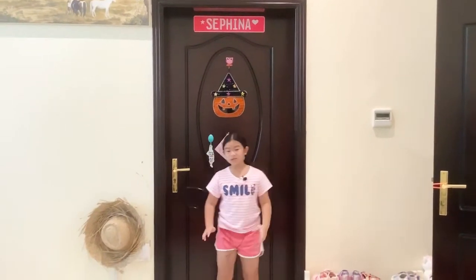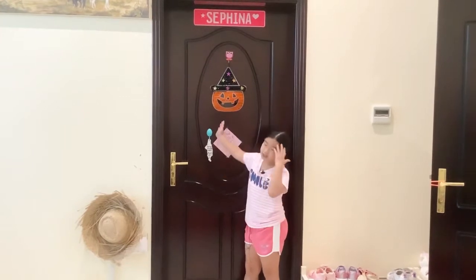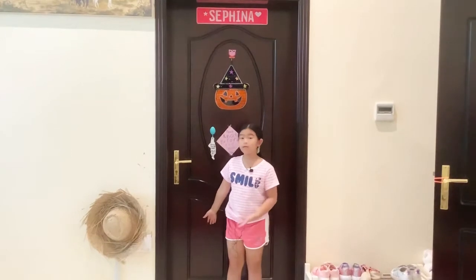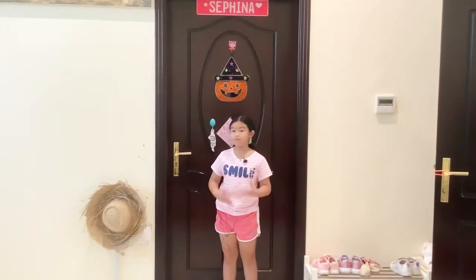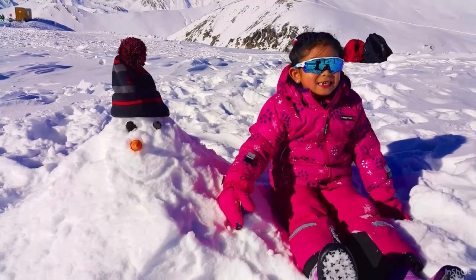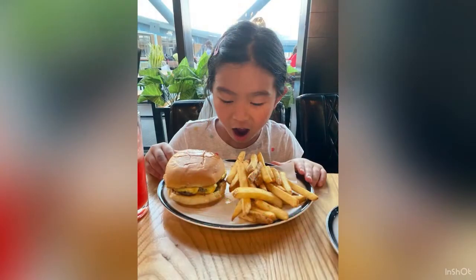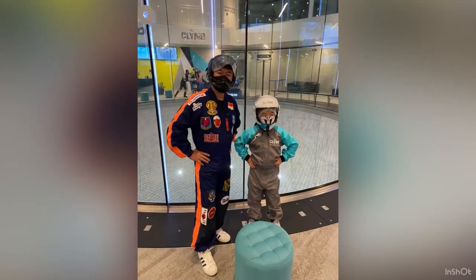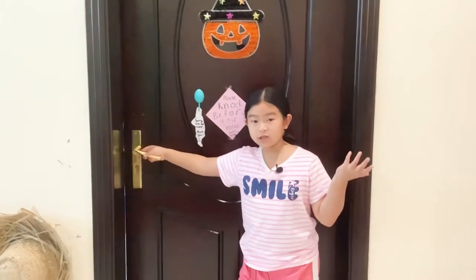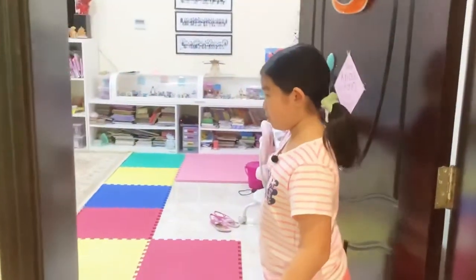Hi guys, so I'm starting a new series called Room Renovations. Yes, I already put up Halloween decorations, so I am re-renovating my room. For the first episode I'm just going to give you a tour — welcome!